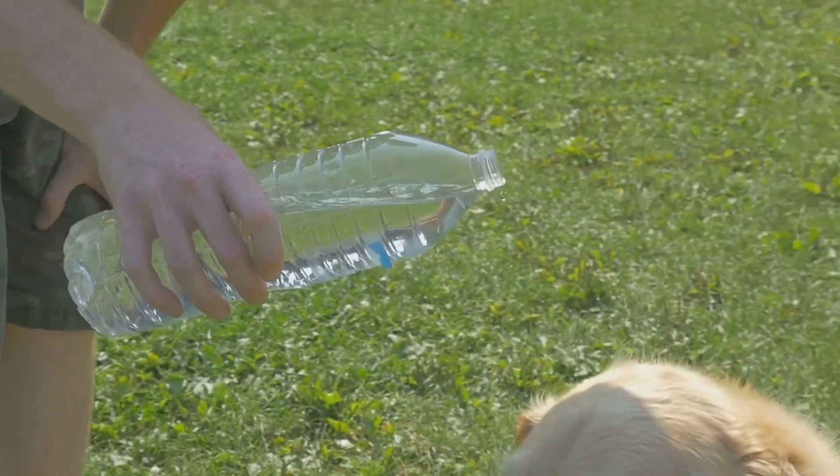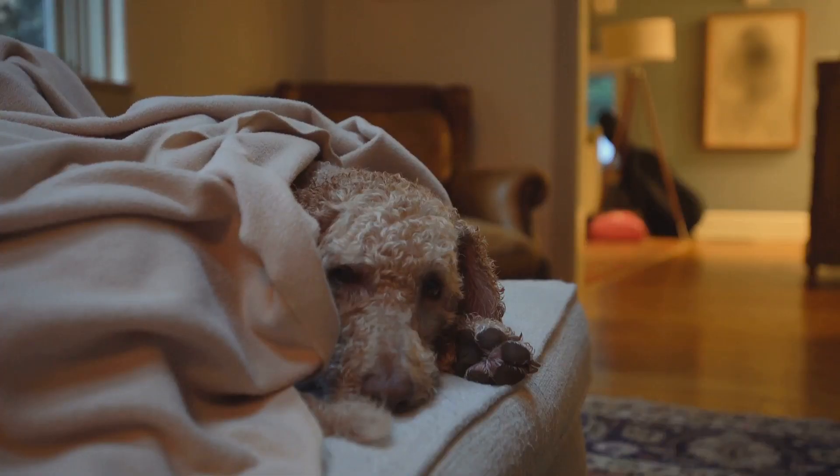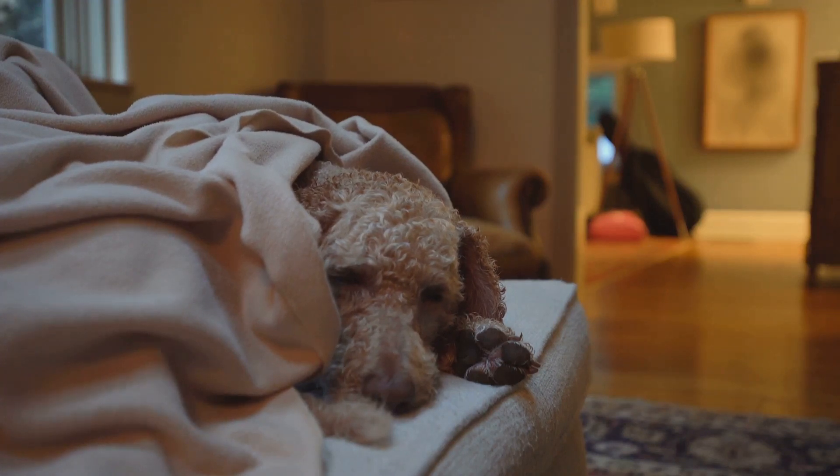A travel-friendly water bottle and a foldable dish can be true game-changers for hydration on the move. Comfort items, such as your dog's preferred blanket or bed, are also essential. Recognizable smells can make your dog feel more secure and less nervous, particularly in unknown surroundings.